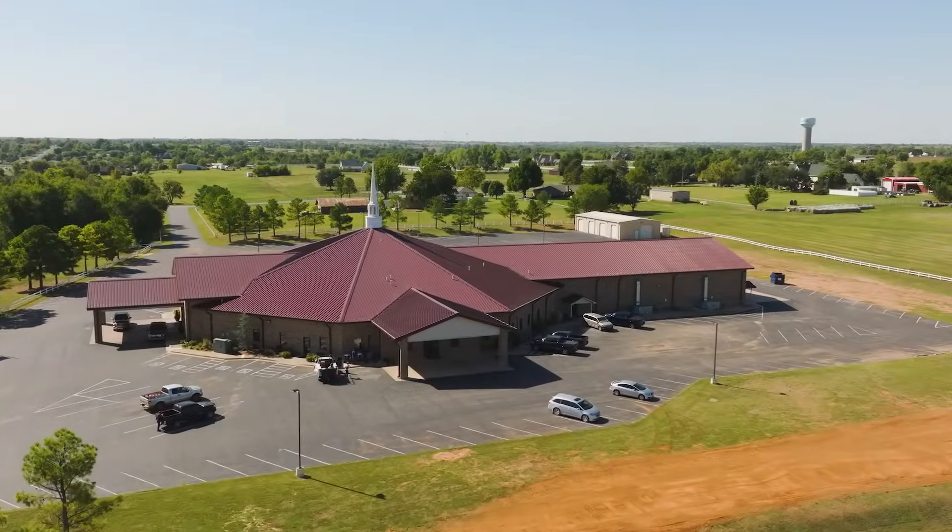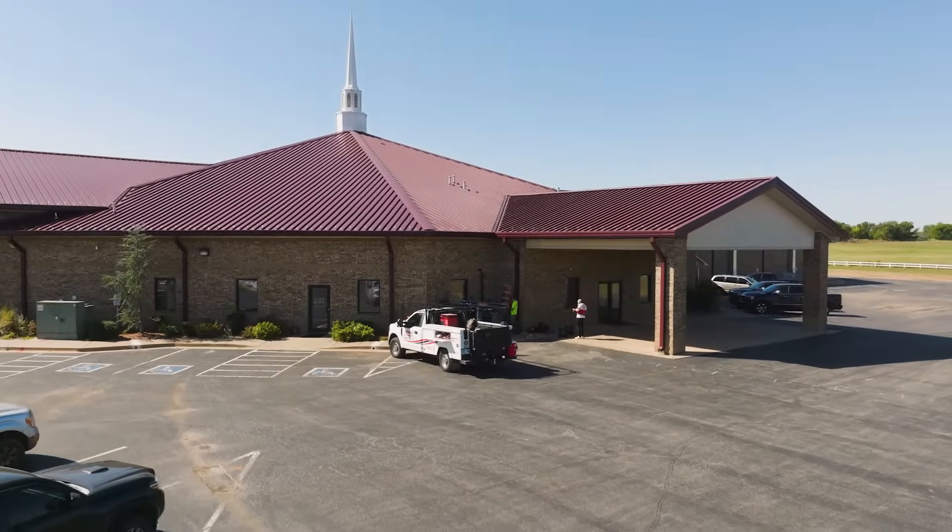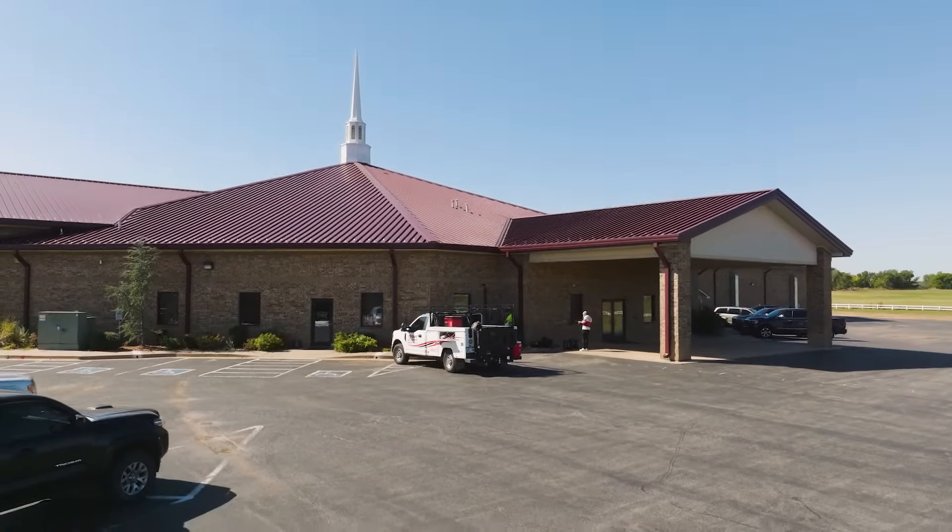My name is Seth DeHart. I am the owner of DeHart Air Conditioning here in Chickasha. We are here today at Bible Baptist Church, and we are getting started on a big geothermal conversion project.